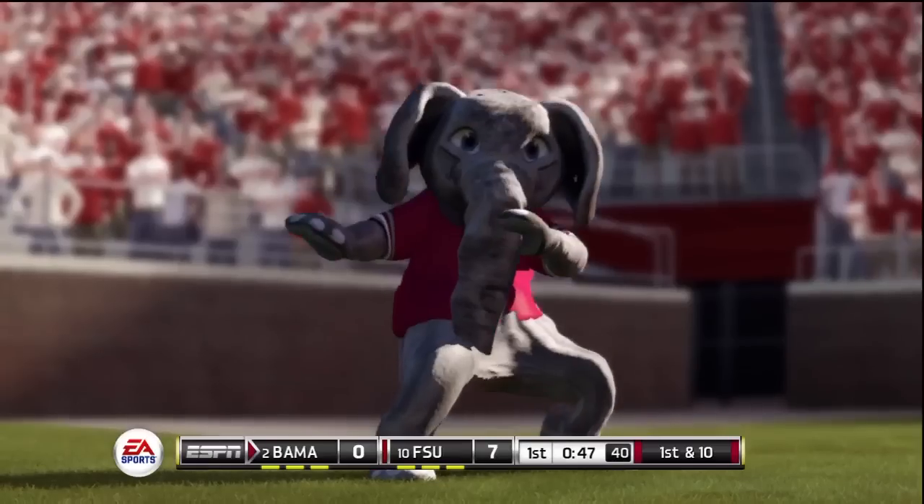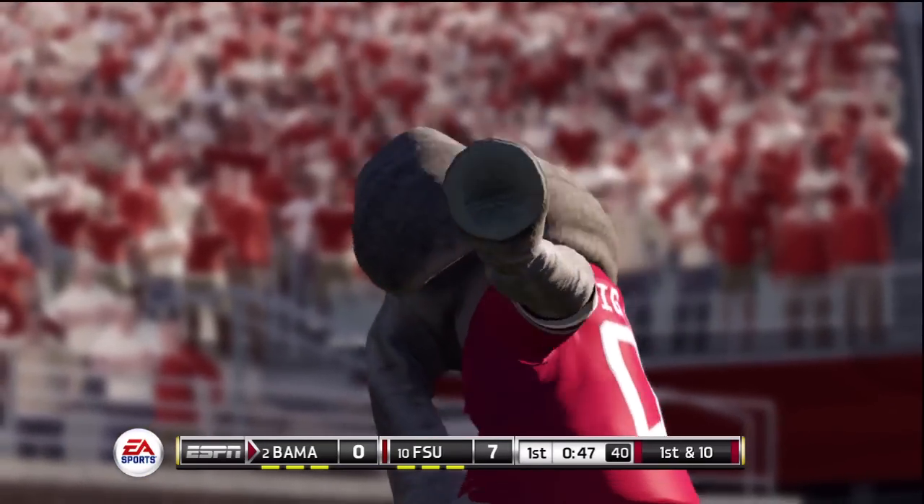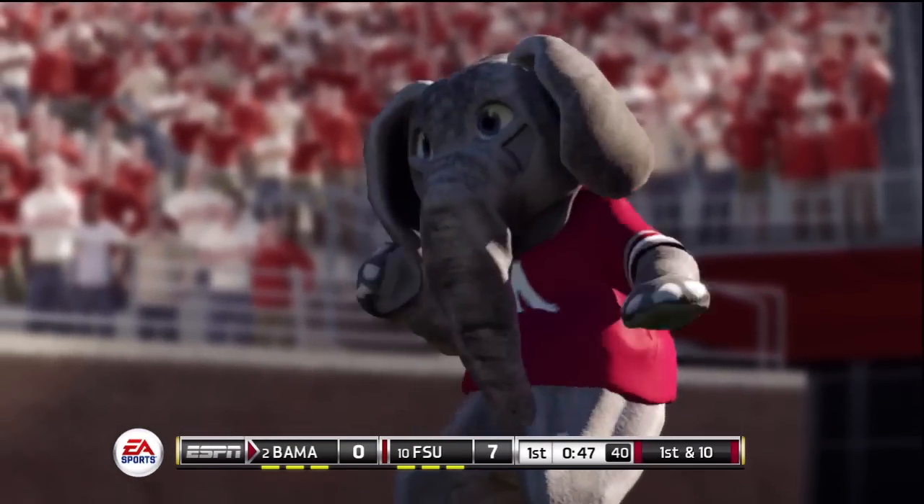The crowd is going ballistic in support of their defense. On third and short, a little toss across the middle — that is just obvious gameplay improvement. The game feels a lot smoother.